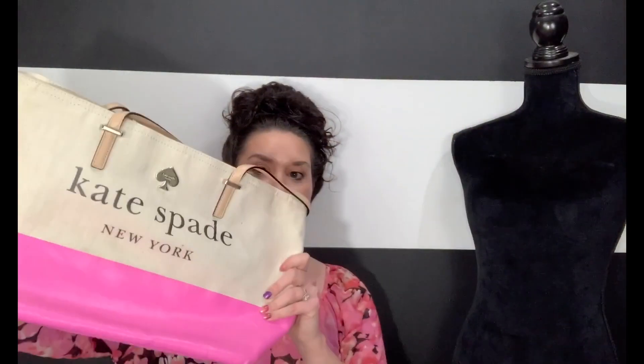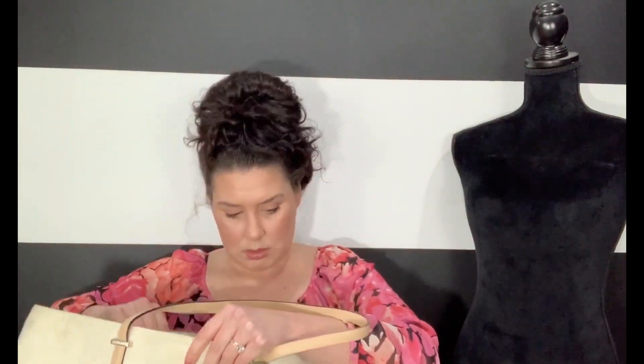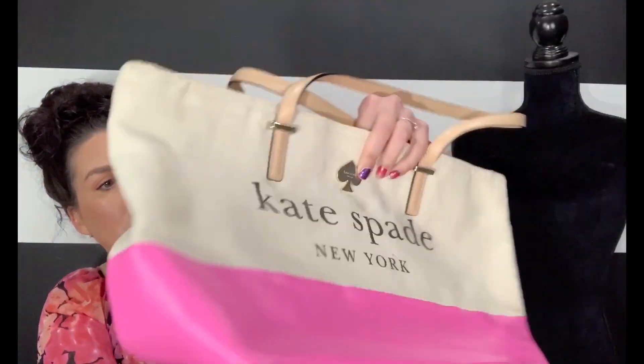Oh my god, I only have one left. This is really cute — I'm excited about this little tote. It's got some stains on it, but it's canvas so it should wipe up easy. It's Kate Spade again, so three Kate Spades. The inside looks pretty good; it's the outside that has the issues. See the yellowing? Maybe since it's canvas it will clean up good. I love how it has the big logo and then the hot pink. It would even be cute to take to the beach.